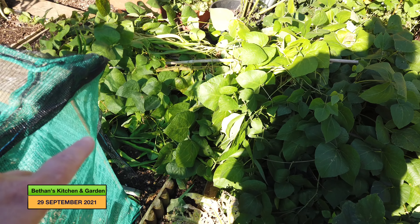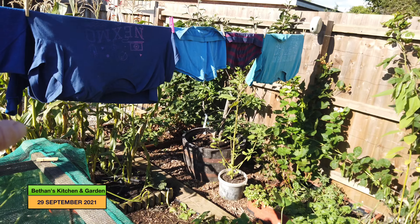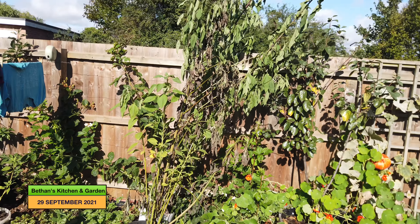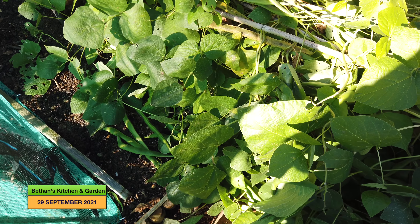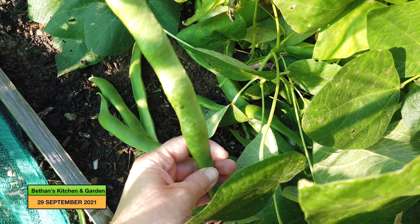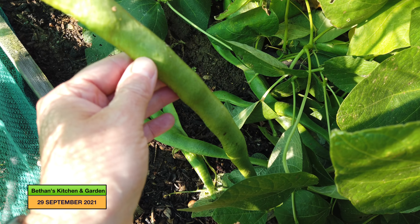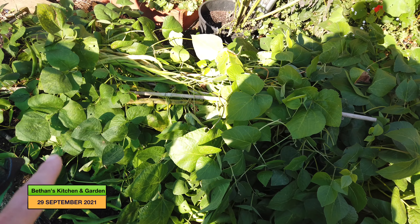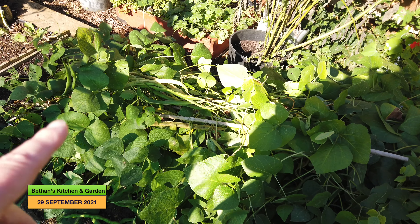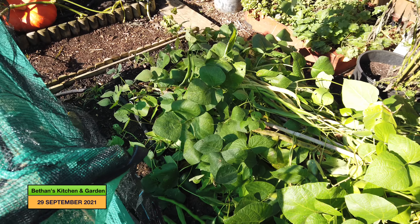My poor old runner bean plants have been blown over. When I put the washing on the line the other day I looked over and thought it all looked different — normally I can't see the artichokes, but that's because my runner beans are all on the floor. I was hoping to save these for drying through the winter, but I don't think they'll dry well on the floor, so I think my best plan is to strip them off, cook them up, and freeze them.